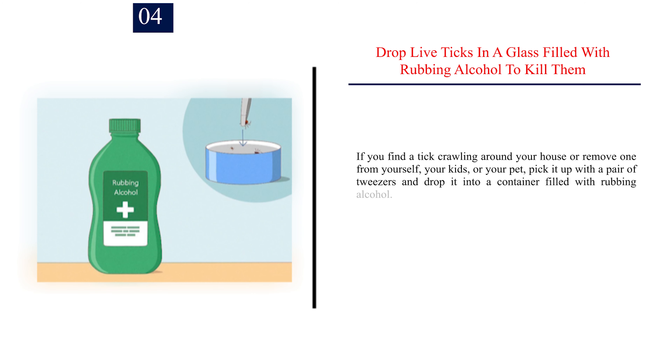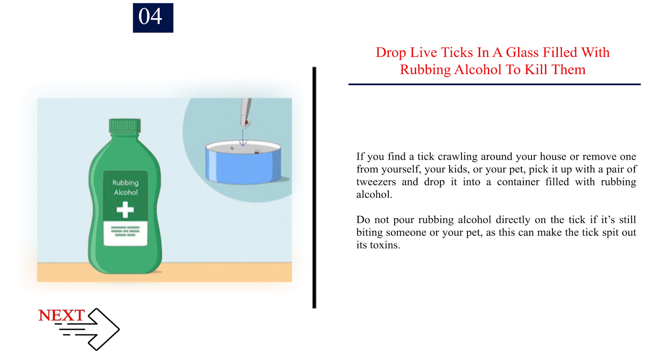Number 4: Drop live ticks in a glass filled with rubbing alcohol to kill them. If you find a tick crawling around your house or remove one from yourself, your kids, or your pet, pick it up with a pair of tweezers and drop it into a container filled with rubbing alcohol. Do not pour rubbing alcohol directly on the tick if it's still biting someone or your pet, as this can make the tick spit out its toxins.